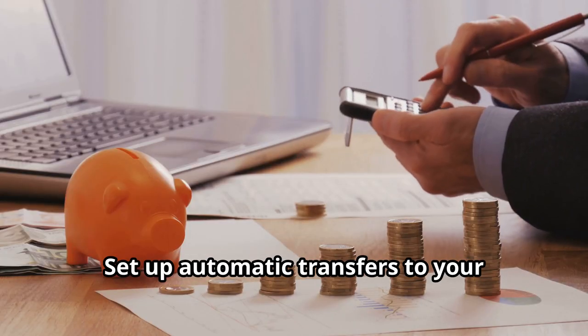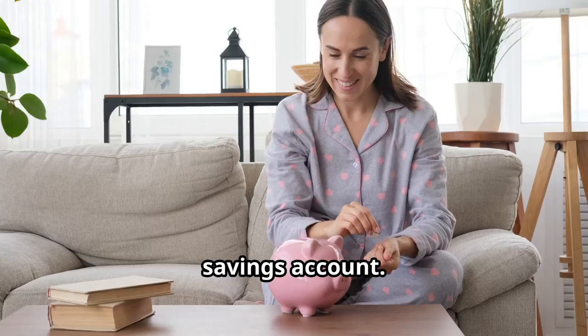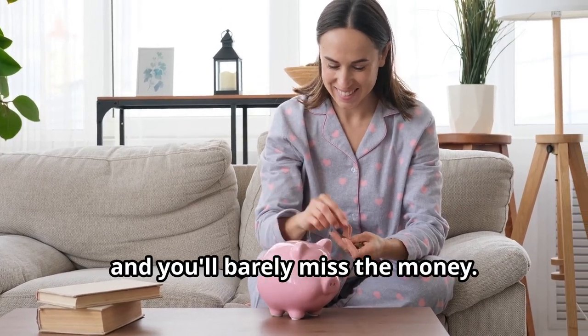Automate your savings. Set up automatic transfers to your savings account. Pay yourself first, and you'll barely miss the money.